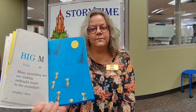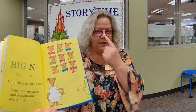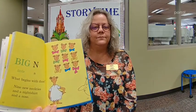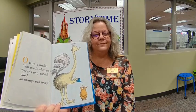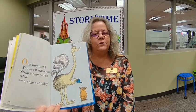Big M, little M. Many mumbling mice are making midnight music in the moonlight — mighty nice. Big N, little N. Nine new neckties and a nightshirt and a nose. O is very useful. You use it when you say: Oscar's only ostrich oiled an orange owl today.